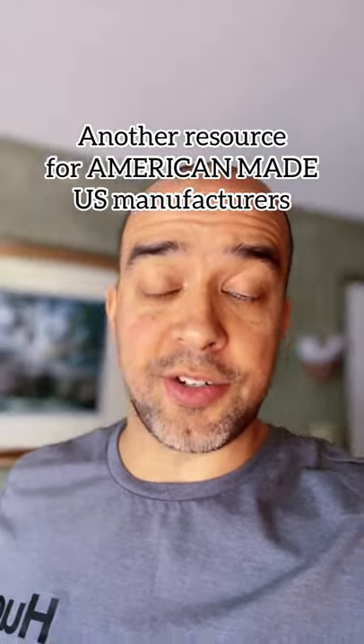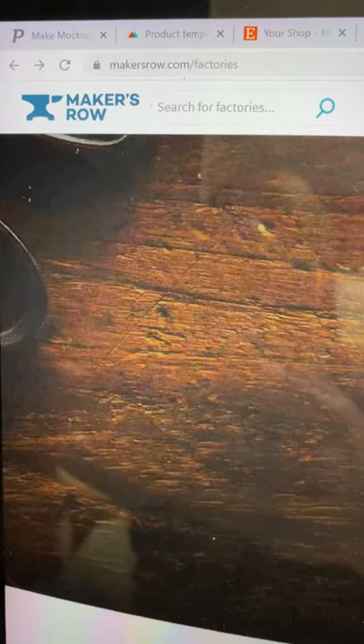Starting a brand but you want to source from U.S. suppliers? Here's another resource for U.S. manufacturers — check it out. This website is called Makers Row,